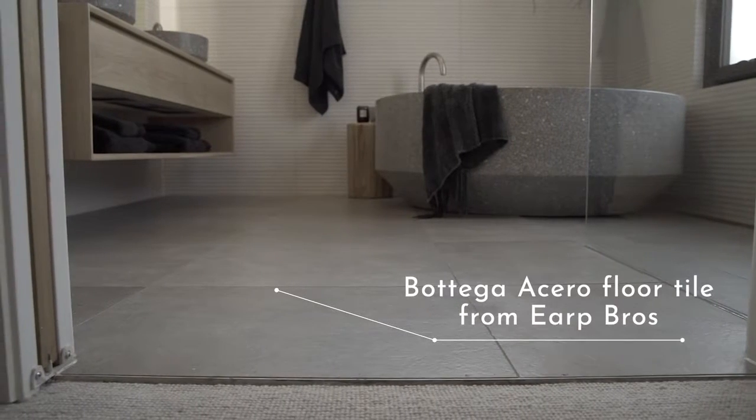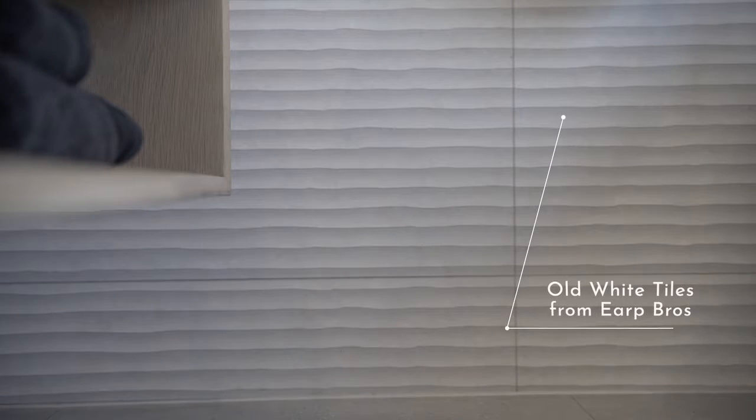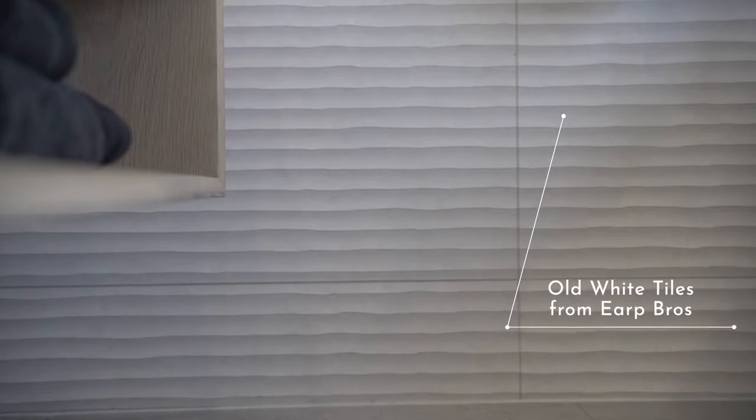This is the master ensuite — a really special space. It's been set up to complement all the tones from the master suite while creating a beautiful, relaxed retreat vibe. Bathing spaces these days are all about luxury. The tiles are from Earp Brothers — the Bottega Acero used throughout the house on the floor, paired with a favorite called 'old white,' which we call 'fingers through sand' for obvious reasons. It's a really beautiful tile.